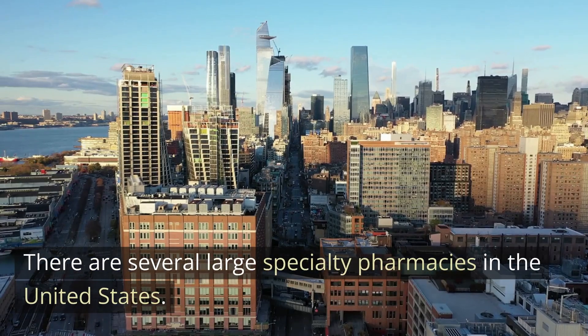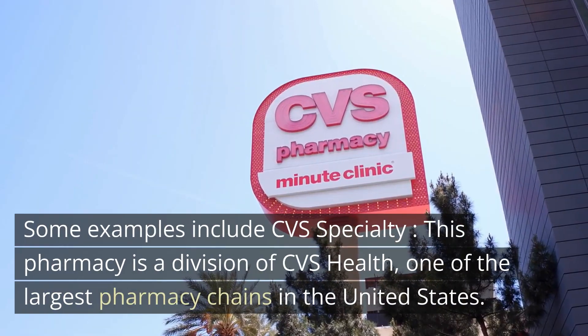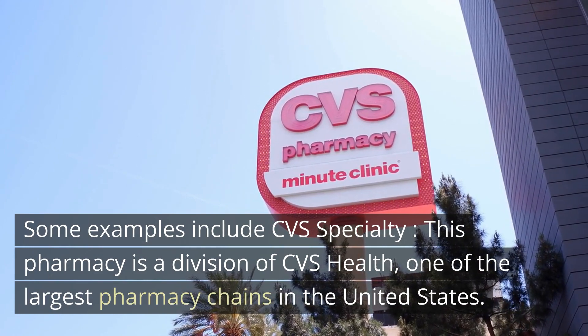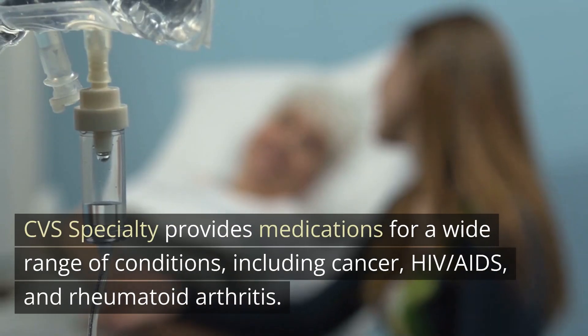There are several large specialty pharmacies in the United States. CVS Specialty is a division of CVS Health, one of the largest pharmacy chains in the United States. CVS Specialty provides medications for a wide range of conditions, including cancer, HIV/AIDS, and rheumatoid arthritis.